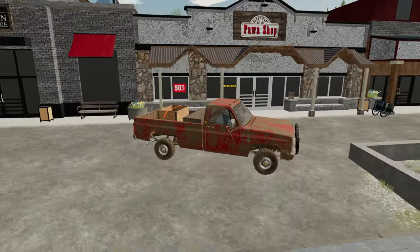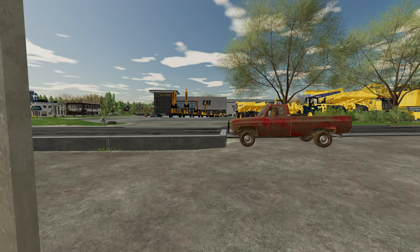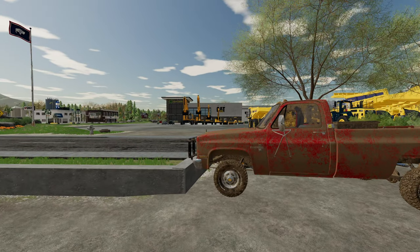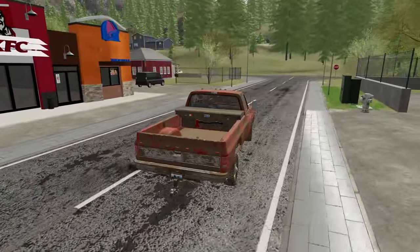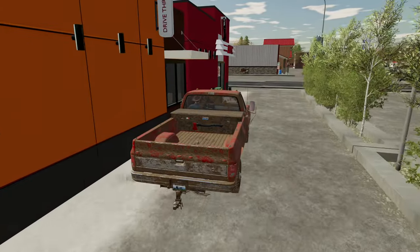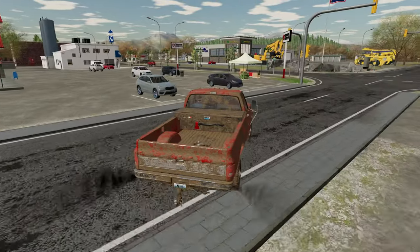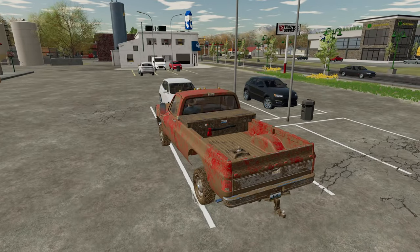Here we are at the pawn shop boys. I'm going to run in real quick and sell this gold. I just sold the gold for 60 grand — that's a damn good first paycheck. Making money like this, we're going to be buying new equipment from across the street in no time. Now that I got some money in my pocket, the first thing I want to do is go get some KFC because I've been eating nothing but bear for more than a week. I just got a whole bucket of drumsticks, some biscuits, and some mashed potatoes and gravy.